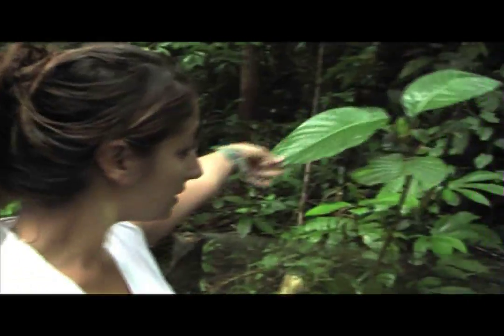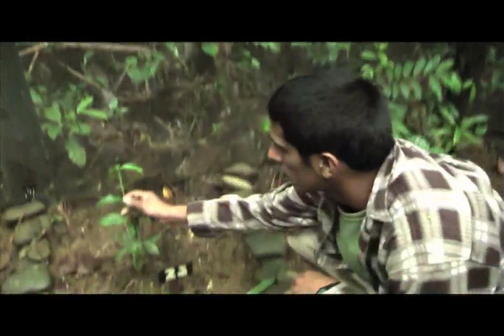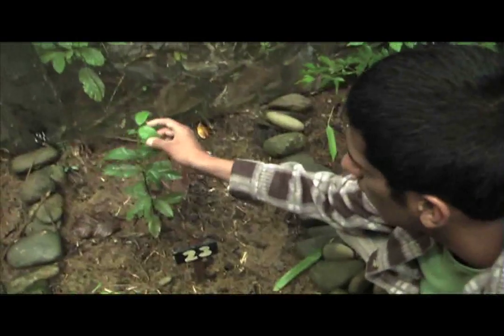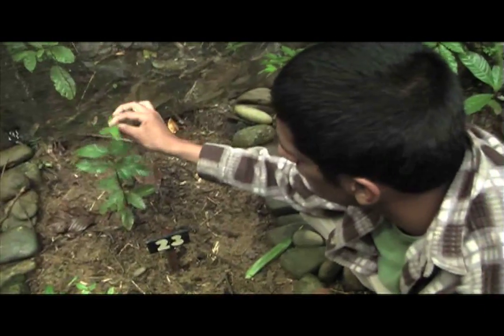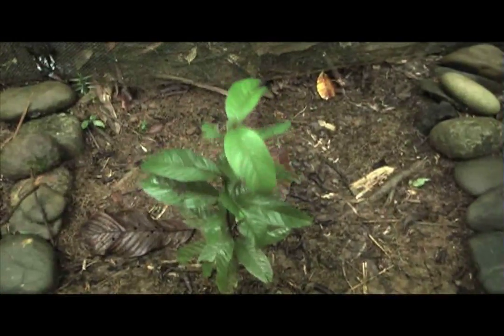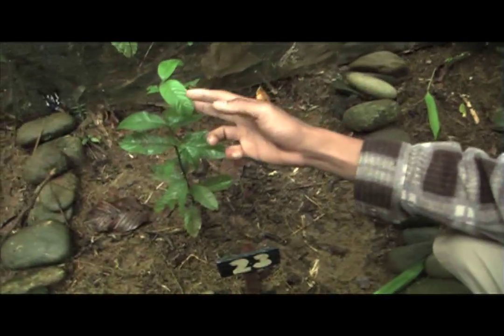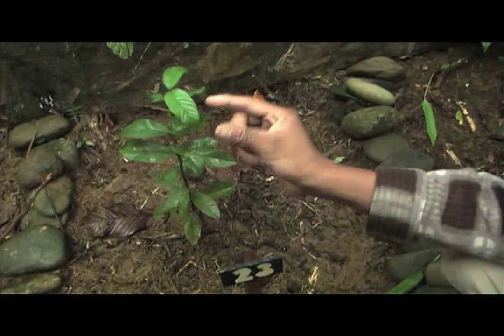That's guayaba — Psidium guajava — in the Myrtaceae family. Indigenous people use the leaves, boiling them in order to treat diarrhea. You can also mix it with marañon or cashew nut, or with tangarana bark, to treat diarrhea.